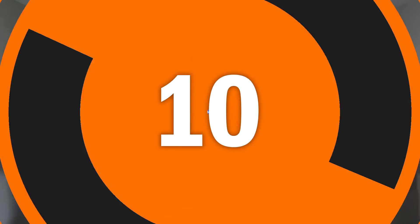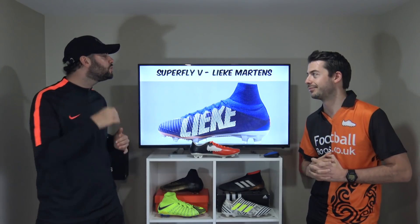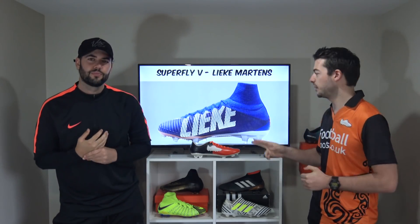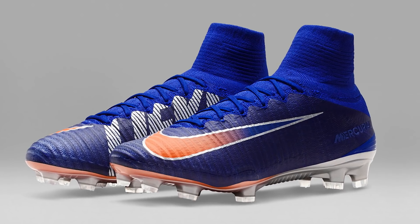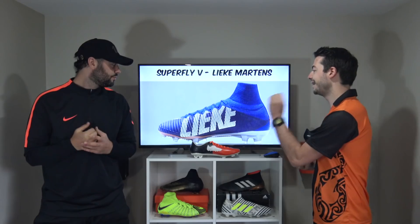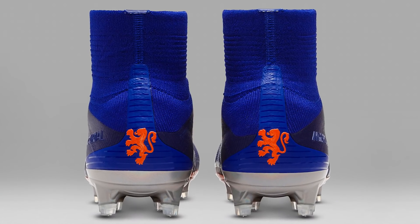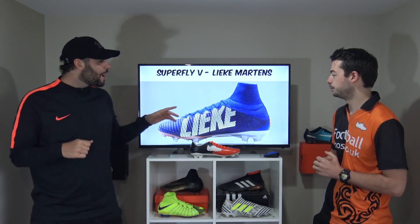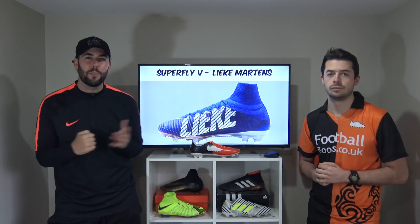Kicking us off at number 10 is the Nike Superfly 5 made specifically for Leca Martins. She won the 2017 Best Women's Player of the Year award. She's Dutch, so they've made a blue and orange inspired design, and she also plays for Barcelona, so you can see it working for club and country. It's a very sharp design — instead of that Nike text in the media, we see Leca replacing it. The blue and orange colour combination is reminiscent of the EA Sports Superflys and looks incredible.